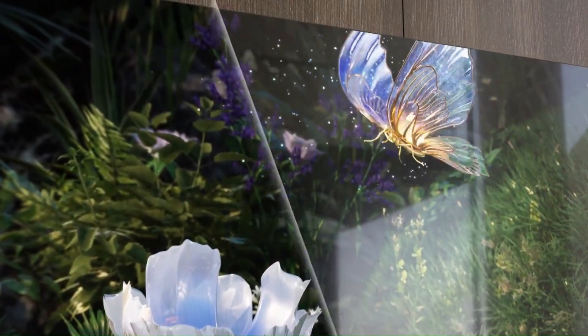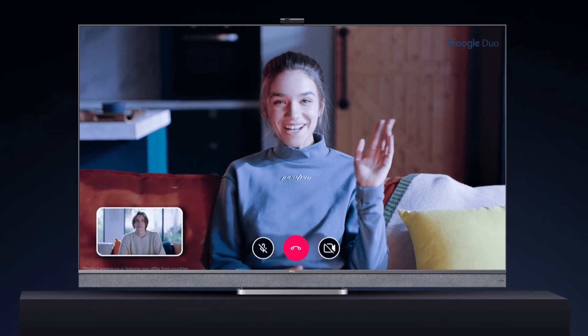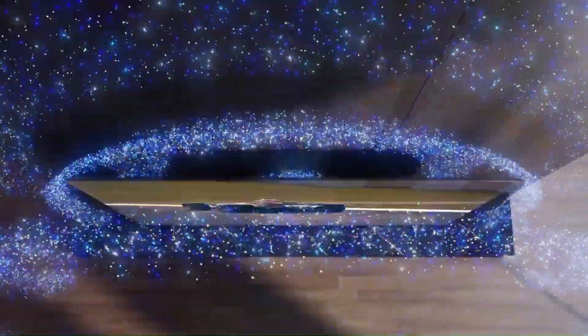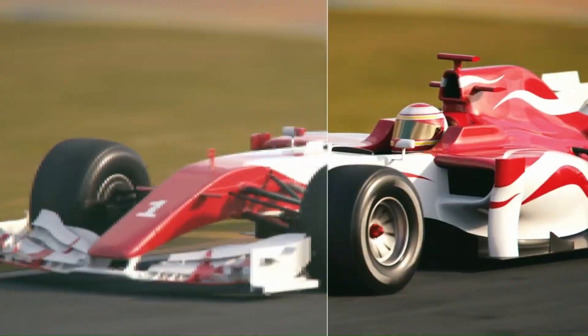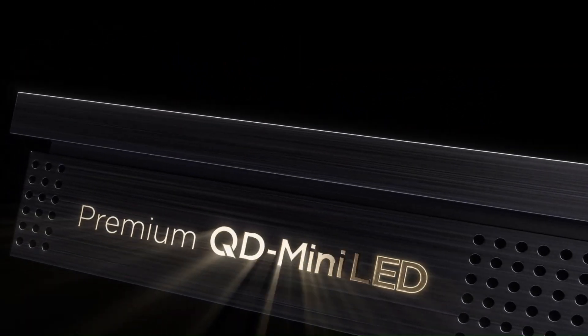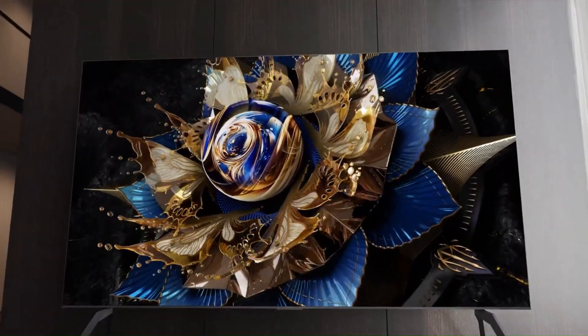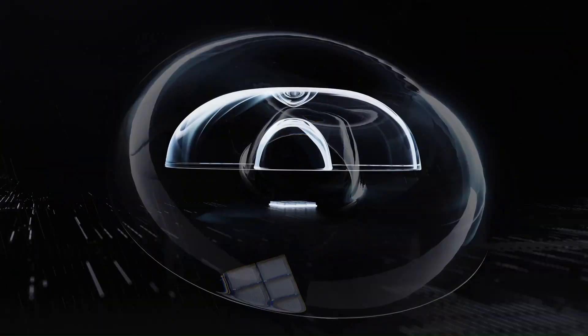Together, these two display classes show TCL's dual strategy for 2026. The Micro-LED X Series pushes the boundaries of display engineering with self-emissive micropixels designed for elite installations, while the X955 mini-LED continues to dominate the high-brightness mini-LED segment for mainstream premium buyers. TCL's approach ensures both ultra-luxury and high-end consumers have access to cutting-edge performance. TCL is also expected to enhance both models with its newest AIPQ processing platform, offering improved tone mapping, real-time color recalibration, and better motion control, refining zone-based lighting to reduce blooming further and deliver near OLED-level depth with mini-LED brightness advantages.